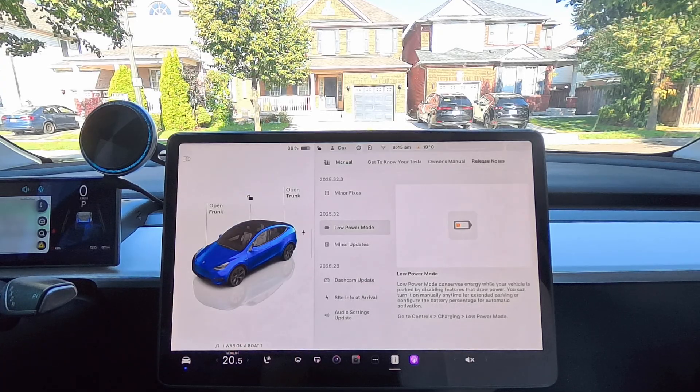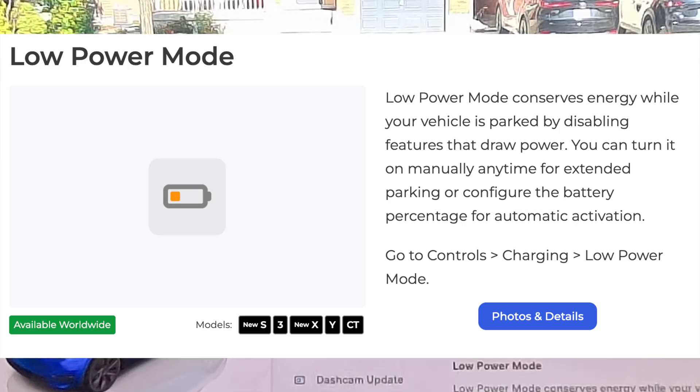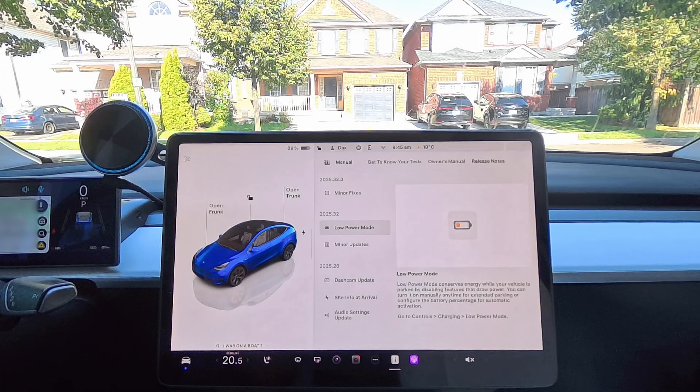The most important feature right now is Low Power Mode. Tesla describes it as conserving energy while your vehicle is parked by disabling features that draw power. You can turn it on manually anytime for extended parking, or configure the battery percentage for automatic activation. Tesla is now giving you added control — we've always had Low Power Mode, but they're now allowing you to control it yourself, basically taking the training wheels off.